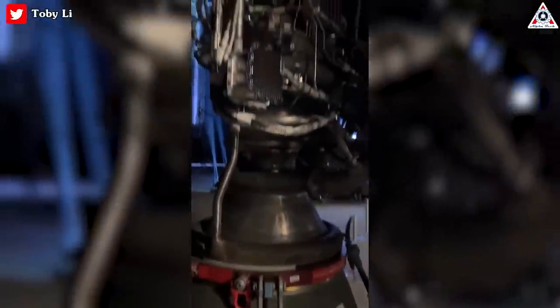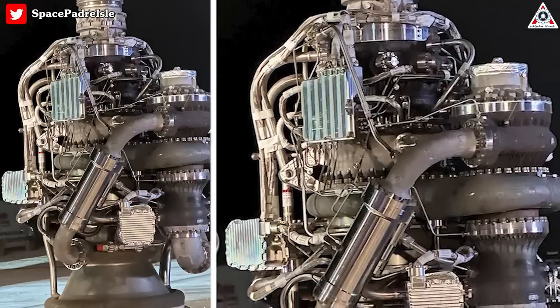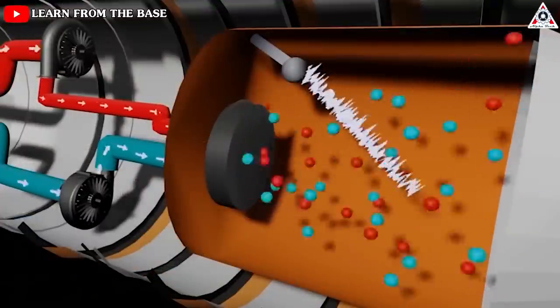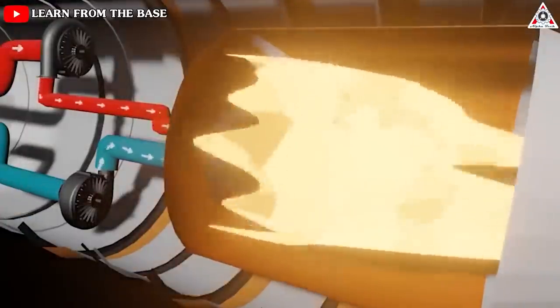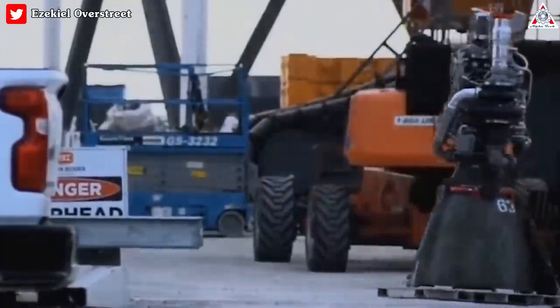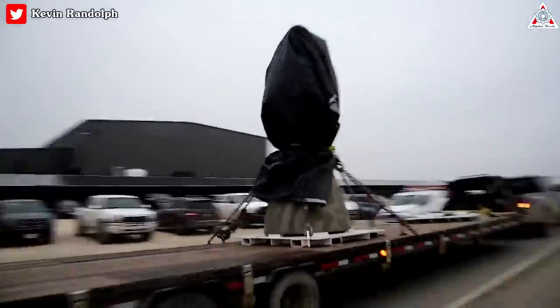In response, SpaceX strived to make Raptor 2 simpler wherever possible, removing a large part of the maze of primary, secondary, and tertiary plumbing. In 2022, CEO Elon Musk confirmed that SpaceX had even removed a complex torch-igniter system for Raptor 2's main combustion chamber. All that simplification made Raptor 2 much easier to build in theory, and SpaceX's production figures have more than confirmed that theory.